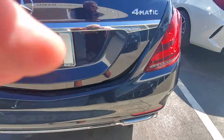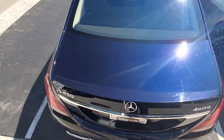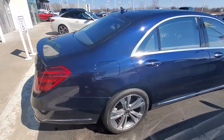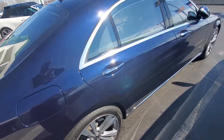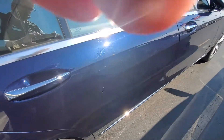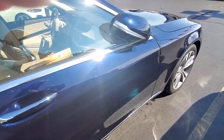Touched-up spot. Looks like a door ding right here — it is. So, not flawless, but it's not new.